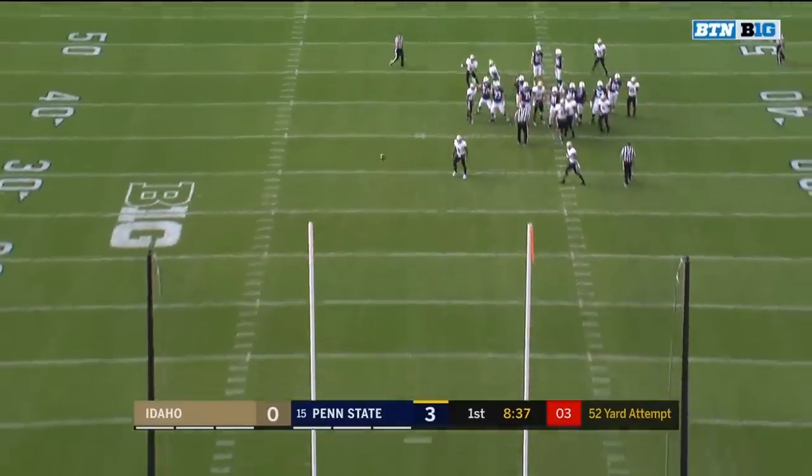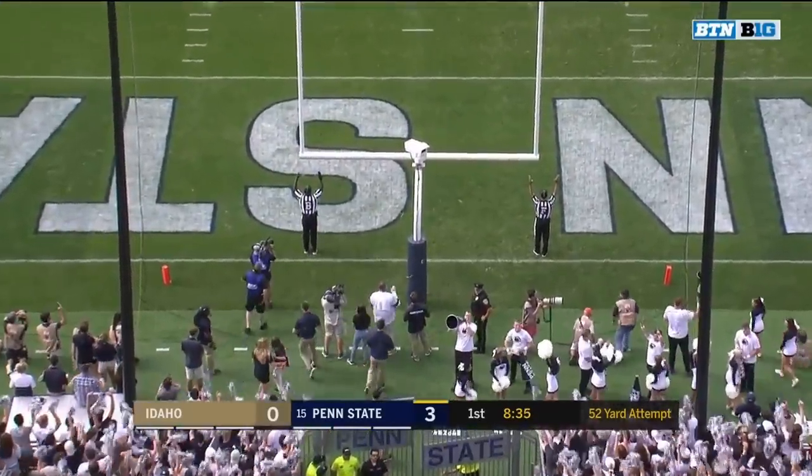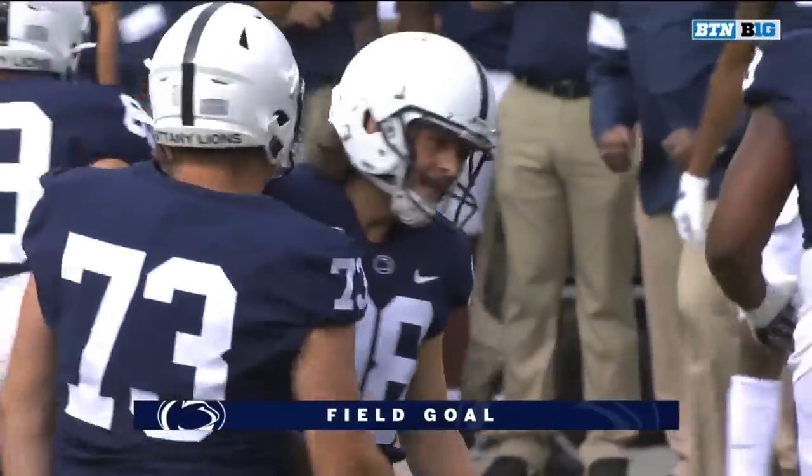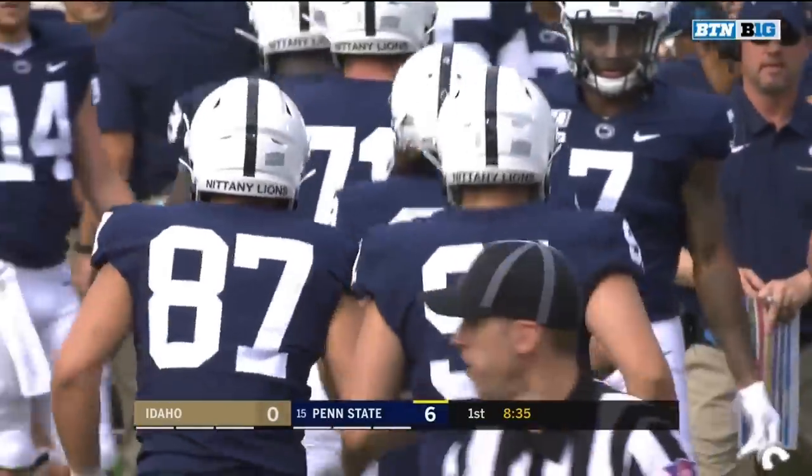Can he showcase that big leg? Yes! That's why they use Jordan Stout at 50-plus as he knocks it home from 53 to give Penn State a 6-point lead.